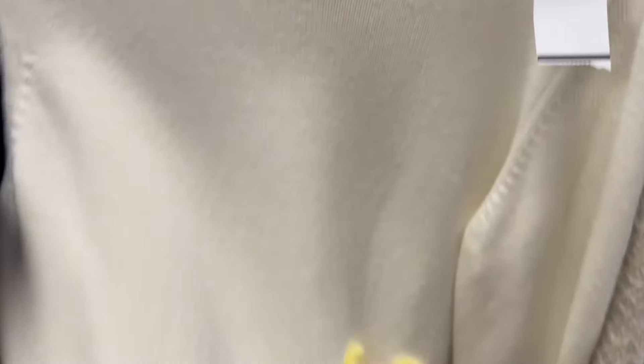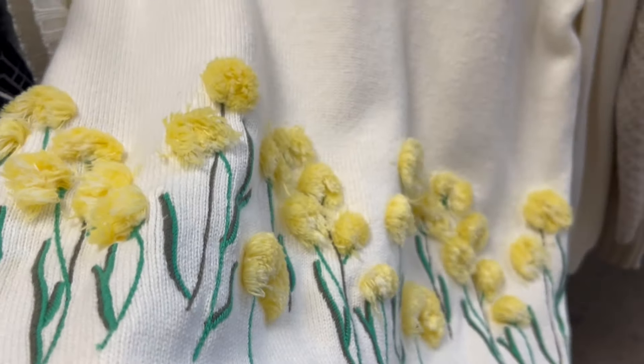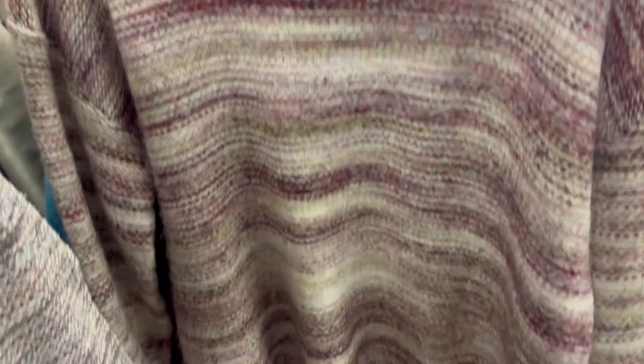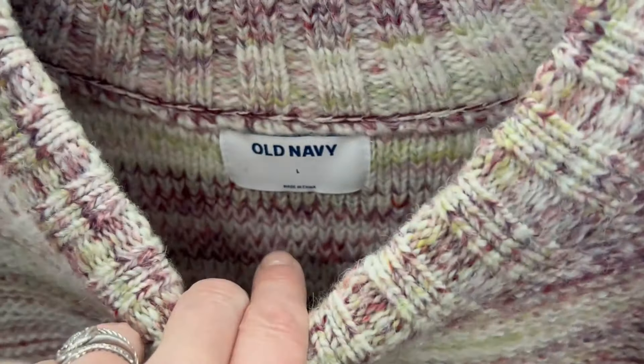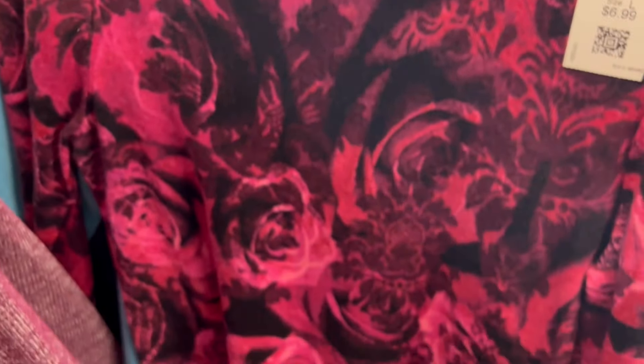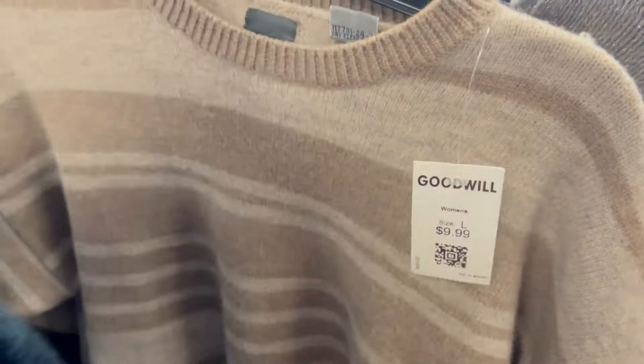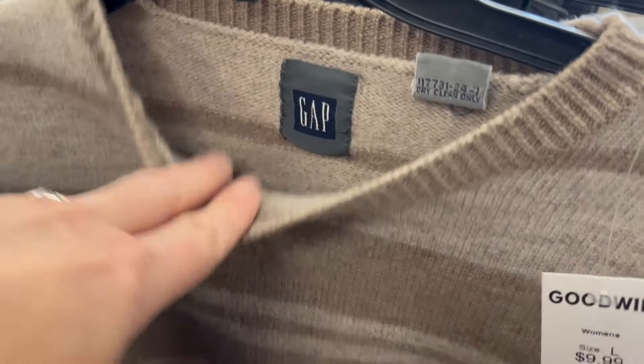Let's take a look at some of the clothes. That is a lot of flowers on one sweater. This is a nice color — Old Navy, can't go wrong. That would be quite something for Valentine's Day. A couple of interesting things — nothing that I felt compelled to take home. A Gap sweater was nice.